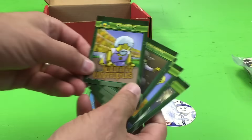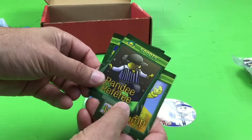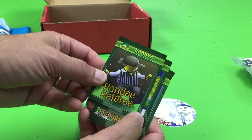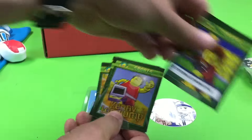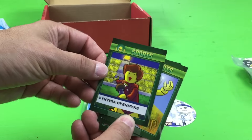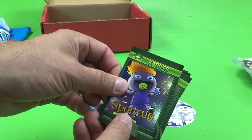We got our cards. The Johnny Olympus. Randy the referee. Let's want the referee trading cards. Cynthia, open mic. Kenny, long jump. Sports. Sports app.